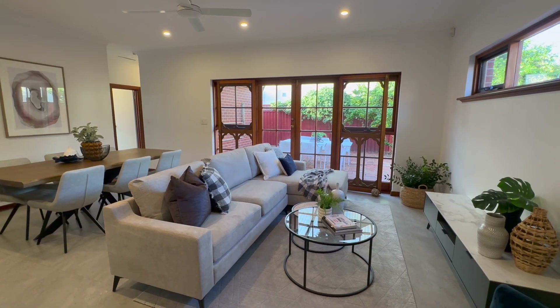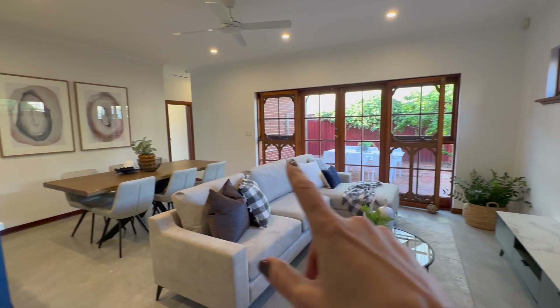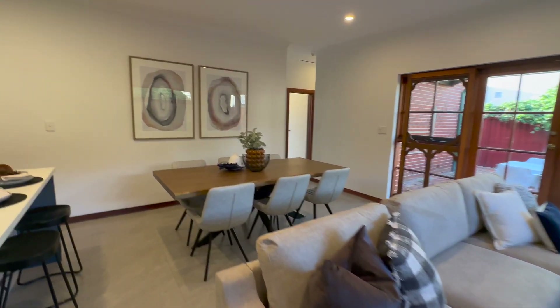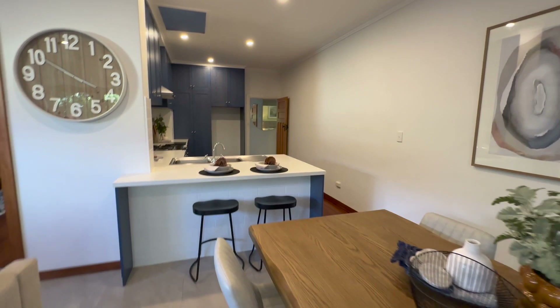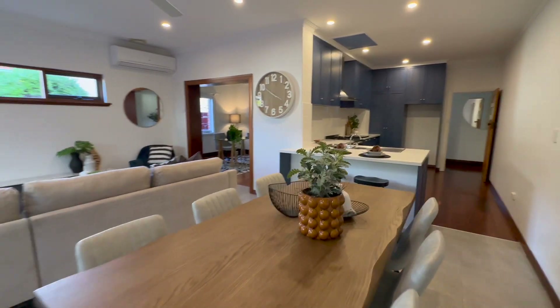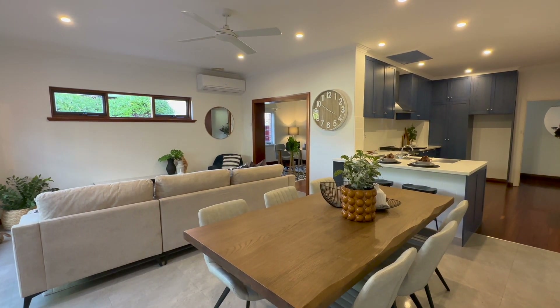This is what makes this home such great value. Beautiful living and dining space — we've got French doors leading out to the alfresco, which we'll pop out to a little bit later. It is gorgeous and open plan, and I'll come back through and show you the kitchen.